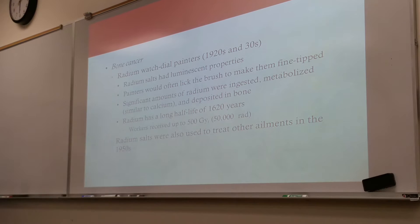The workers received up to 50,000 rads. Radium salts were also used to treat other ailments in the 1950s. This was chronic exposure — not a one-time exposure, just chronic.